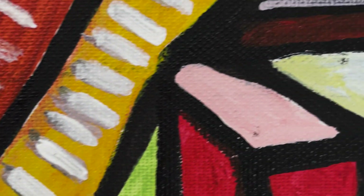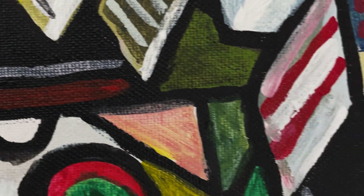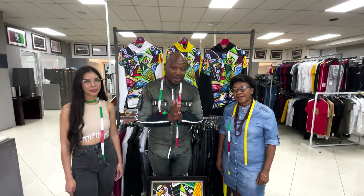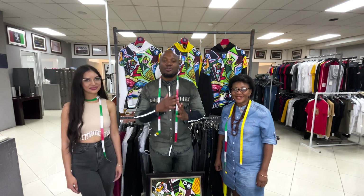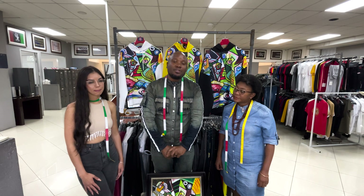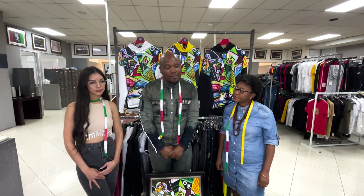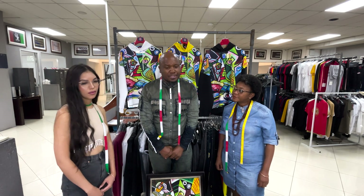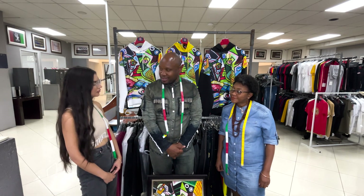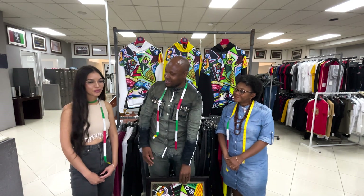After we did the painting, we digitized it and made it a print, which we then used to do the main branding of the tracksuit. The painting took three days to complete.